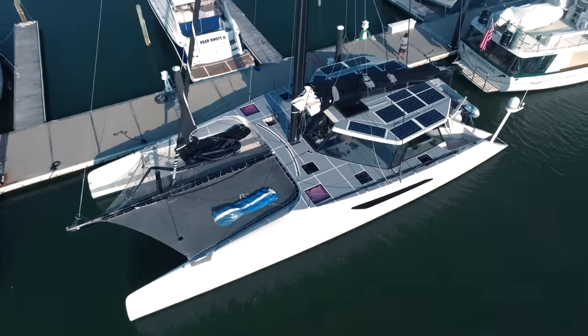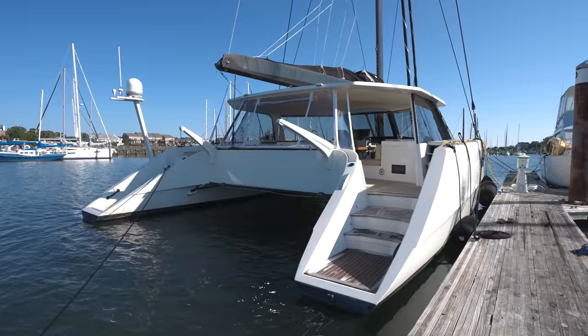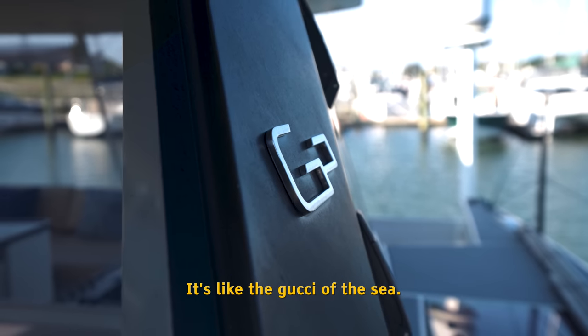It doesn't look that big from here. You know Riley is going to use the word massive, don't you? We're about to go on a massive gunboat. Gunboats are so cool, you guys. If you're a sailor, you would have heard of Gunboat. Everyone in the world wants a gunboat. It's like the Gucci of the sea — even mono hull sailors. Everyone wants a gunboat. It's just a fact.